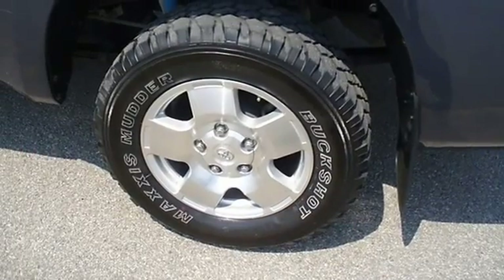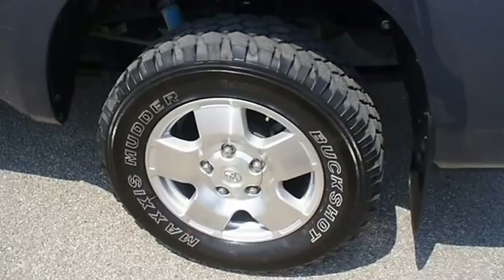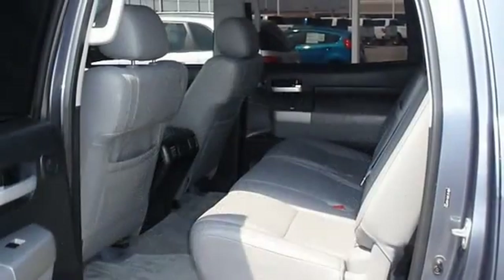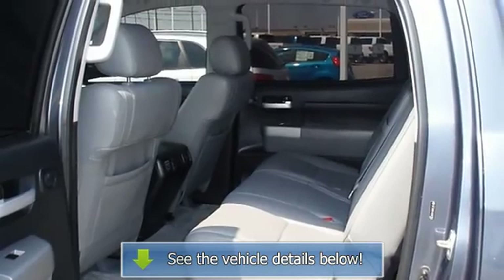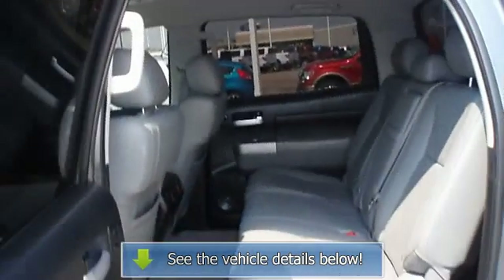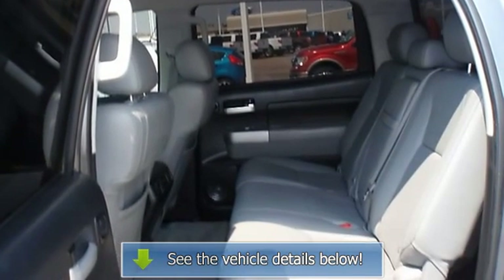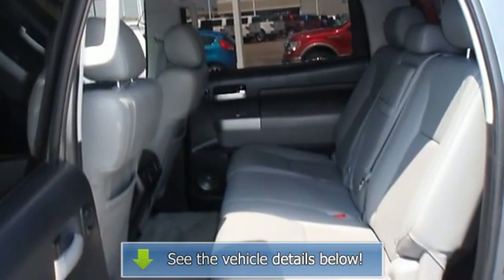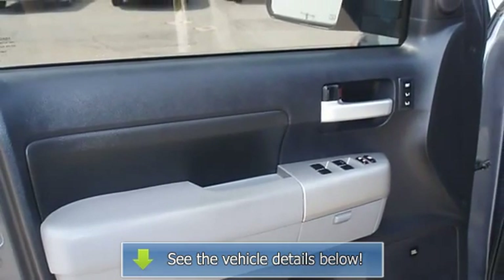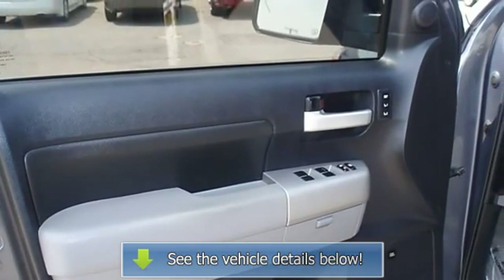From carpooling the neighborhood kids to navigating the most rugged terrain imaginable, the 2008 Tundra 4-Wheel Drive truck can do it all. View all our inventory at www.bobutterford.com or www.bobutterkia.com, or email terrierbyinternet.